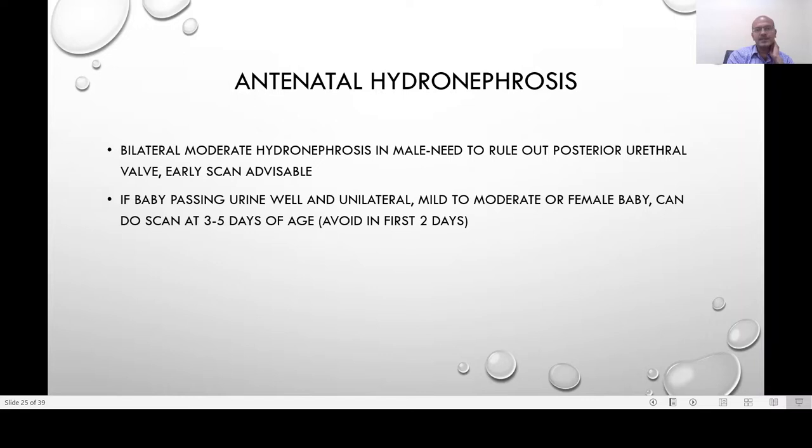Antenatal hydronephrosis is not uncommon — our obstetric colleagues frequently inform us that a scan showed hydronephrosis. Bilateral moderate hydronephrosis in a male baby definitely requires us to rule out posterior urethral valve, and an early scan by day two is advisable. However, looking at the urinary stream is a good guide as well, and if the stream is normal and the antenatal finding was not very significant, you can wait two to three days.